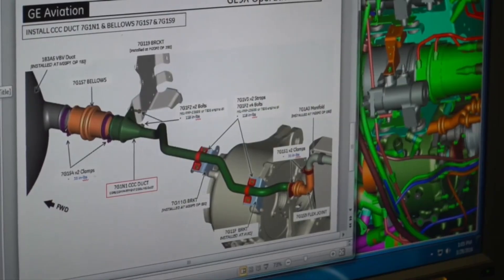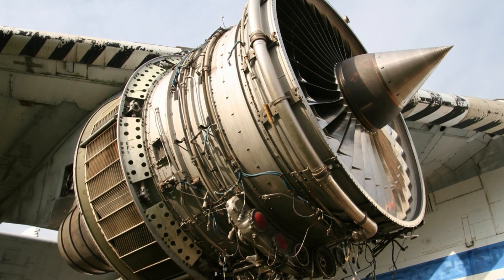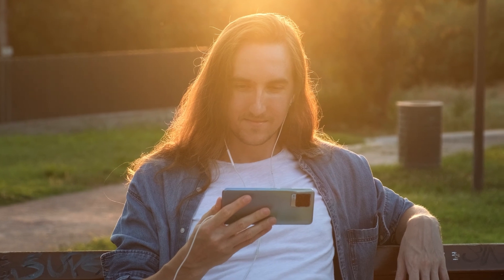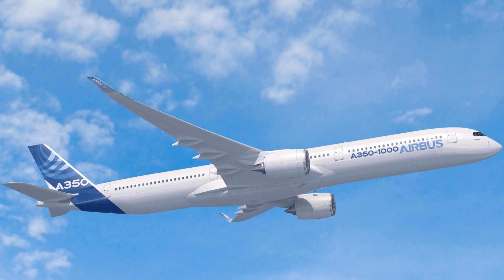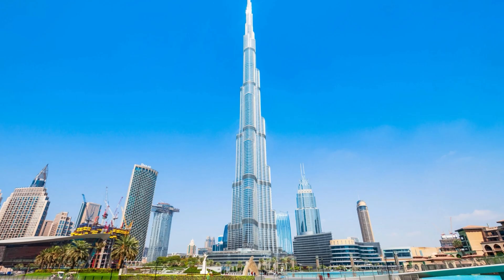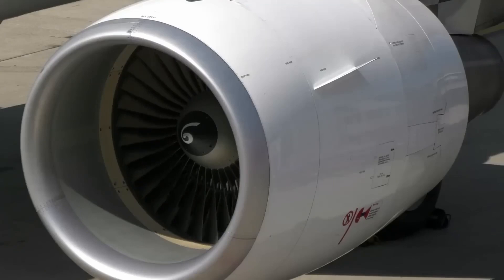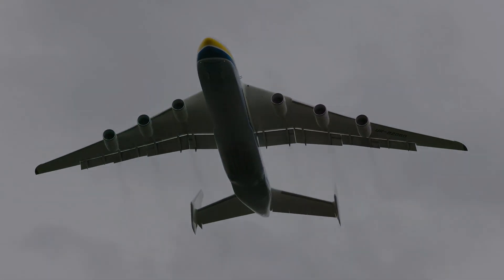From digital design to precision machining, the D-18T shows what happens when engineering meets real-world challenges. Want to see more of how machines like this are made? Subscribe and let us know what you want to see next — whether it's aircraft, rockets, or mega structures, we'll show you how it all works. Because when you understand the engine, the sky is just the beginning.